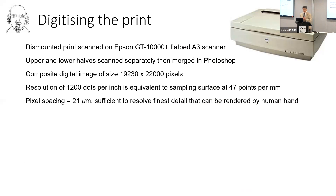The first step was to digitize this. The dismounted print was scanned on my A3 scanner in two halves — because it's bigger than A3 — and then made into a composite. The scanner gave a resolution of 1200 dots per inch, equivalent to sampling the surface at 47 points per millimetre, giving a pixel size of 21 microns. Those of you at EVA in 2010 may remember my presentation called 'The Limits of Resolution', where I determined that 1200 dpi is what you need to capture all of the information rendered by human hands, for all different kinds of artwork in different media.